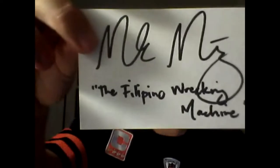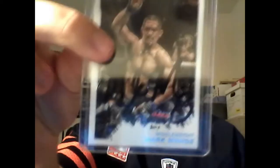And the last one — I think it's from California — took seven days as well. It's an awesome success. Mark Munoz, signed in silver Sharpie. He signed an index card — The Filipino Wrecking Machine. He also signed a book plate for me and signed the Moment of Truth card.